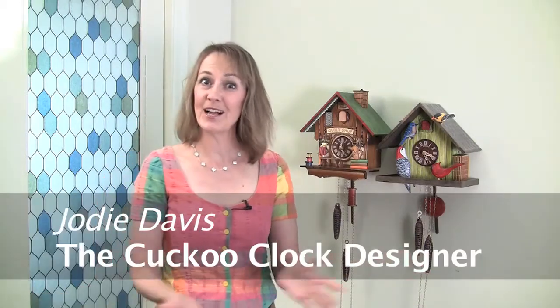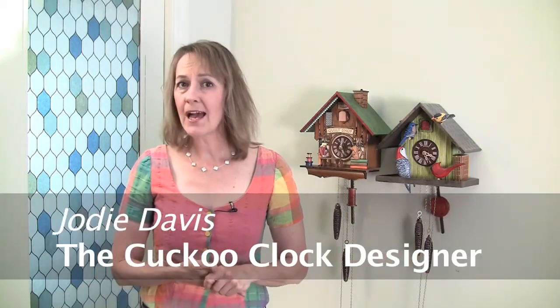Hi, I'm Jody Davis, the Cuckoo Clock Designer. A question I'm asked once in a while, and it kind of surprised me at first, is: are cuckoo clocks 100% made in the Black Forest?